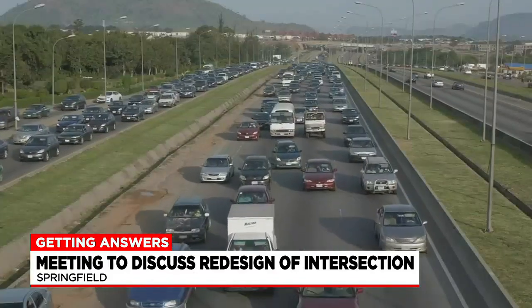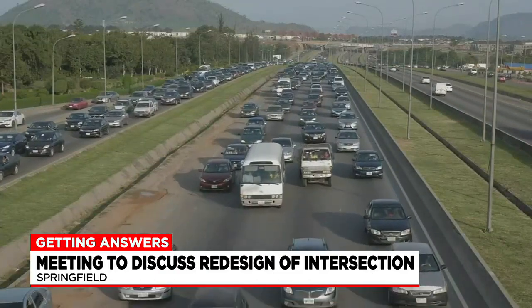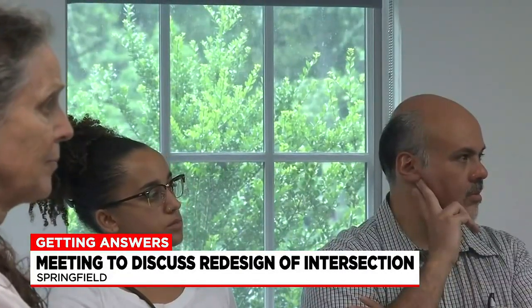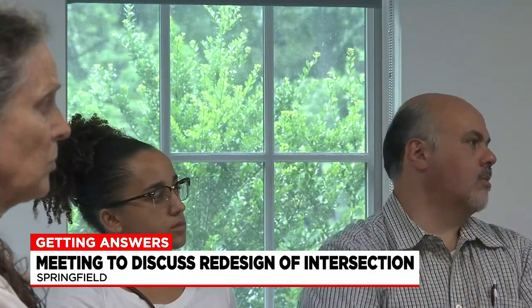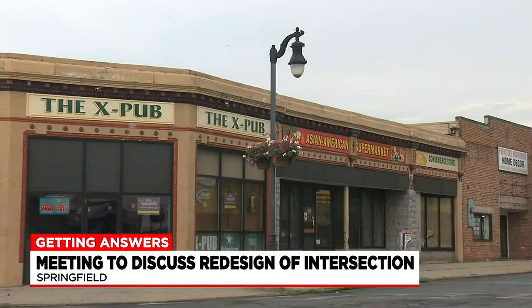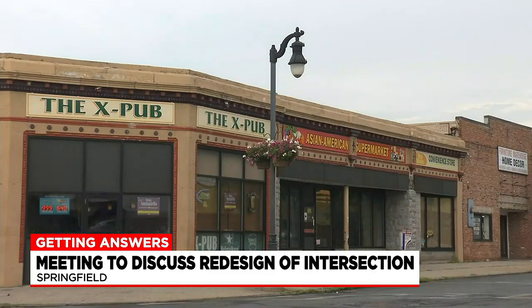Officials say the $19 million project will remedy public safety and traffic issues by adding crosswalks and changing the traffic light positions. These are really designed to provide a benefit to the community in terms of increasing public safety, reducing traffic congestion through the redesigned road configurations, and enhanced open space through the implementation of landscaping.